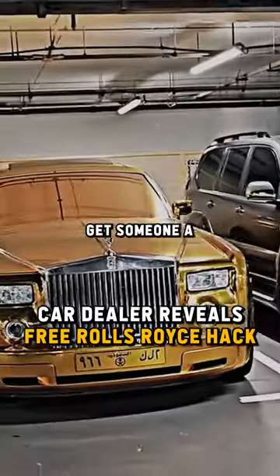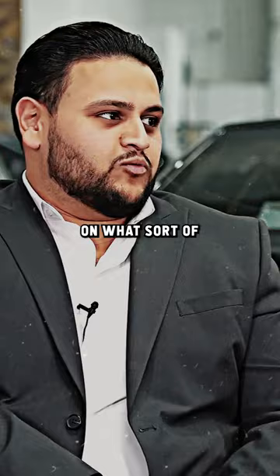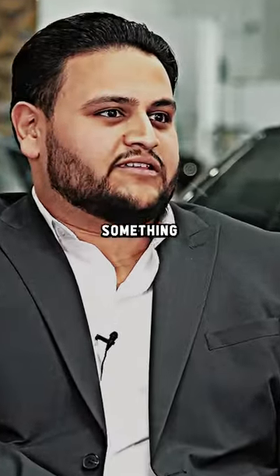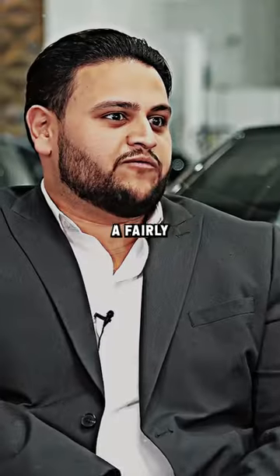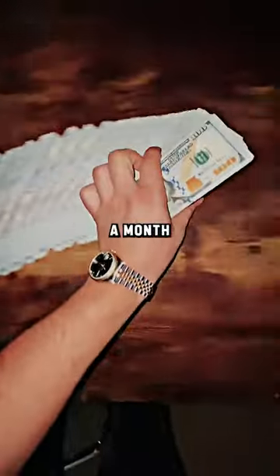Is it true that you can get someone a Rolls Royce for £1,500 a month? Very true. Well, it depends on what sort of deposit you're putting down and which Rolls Royce we're talking about. But let's say something like a Series 1 Wraith you can pick up for £100,000. For a £100,000 Wraith, which will have a fairly good residual, you could pop down a £10,000 deposit and easily get away with payments roughly £1,500 a month.